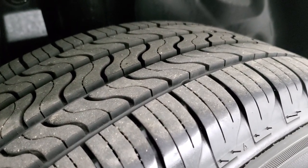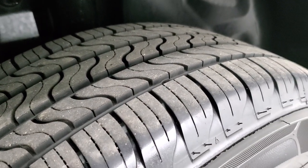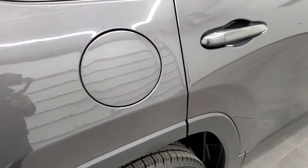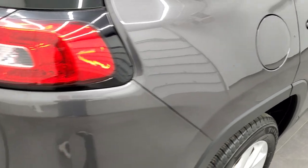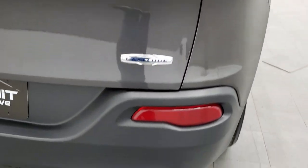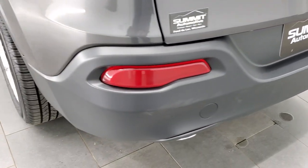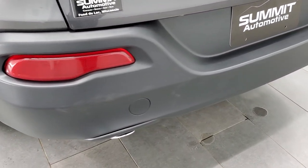The back tires look like they have probably a little bit more tread than the front tires — I'd say closer to 60% to 70% of tread on those back tires. It has the LED tail lamps. The rear bumper is in great shape — no dents, stains, or scuffs on that. Looks really good. You get the chrome-tipped exhaust there.